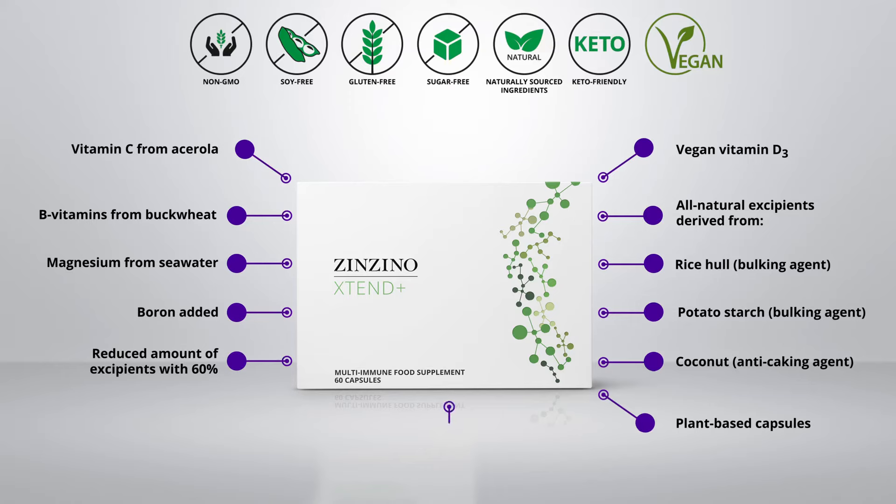And on top of this, we have three different 1-to-3, 1-to-6 beta-glucans from the U.S., Norway, and Asia.